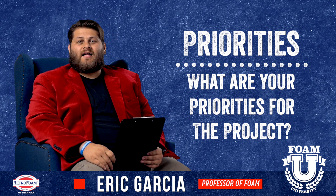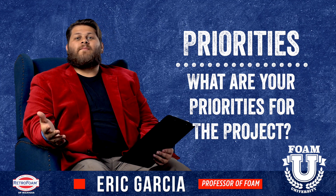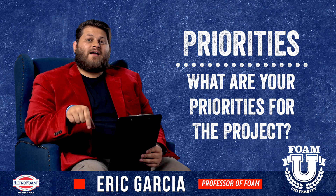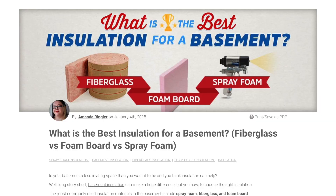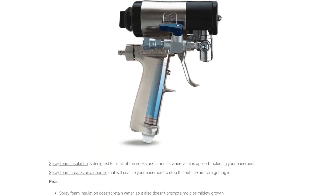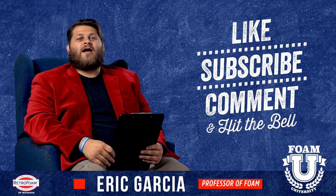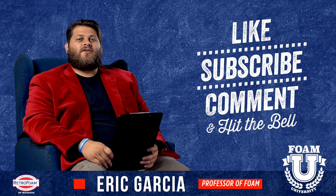They all have pros and cons — it'll be up to you to decide what best fits for you. Hope this information was helpful. Please be sure to check out the link in the description box below; we have an article that goes into more detail about these three materials for a basement. Drop us a comment if you have a question, and don't forget to subscribe to the channel and ring that bell so you see all of our notifications.